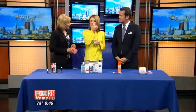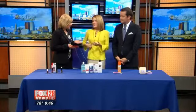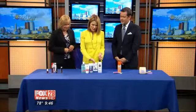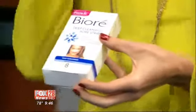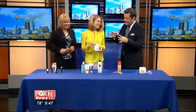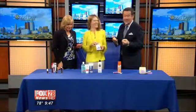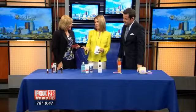Why do some people just have huge pores? A lot of the reason is they extracted themselves. I brought some products that are safe to make your pores look smaller. One of the big ones is Biore strips — they're actually very safe. You put them on and they draw out the impurity in the pore, and when you pull it off you can see what was in there. Especially when we're wearing makeup every single day, it's not helping.